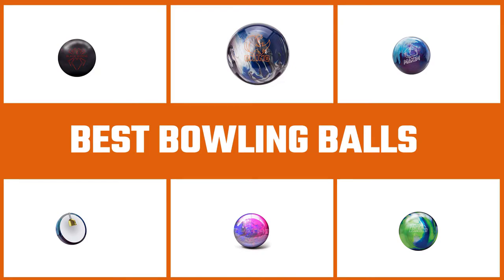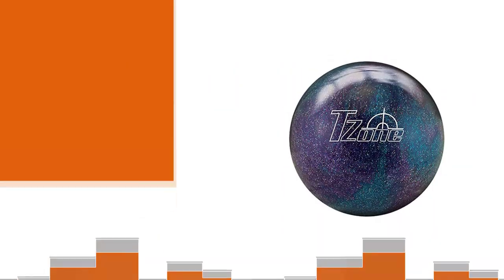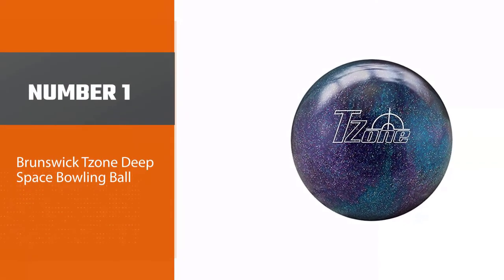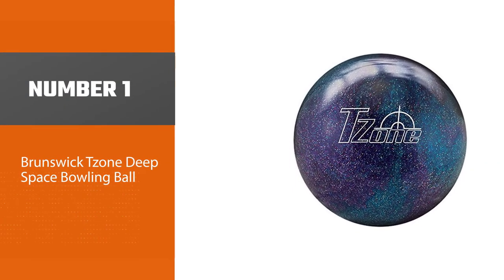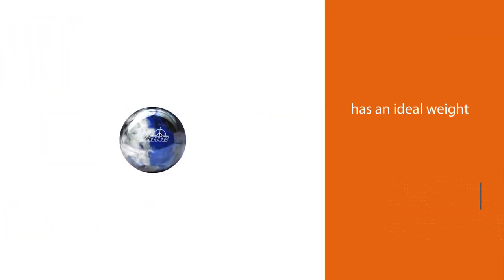Are you looking for the best bowling balls? Here we have picked the top five for this time. Let's explore them.